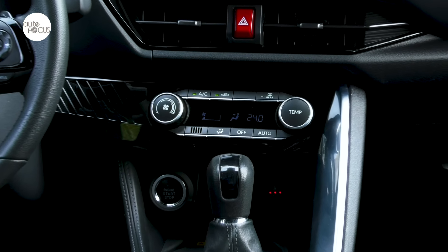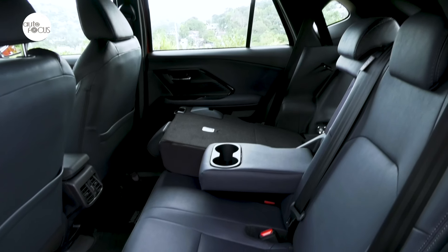Other convenience features include an automatic single-zone air conditioning system with manually controlled rear vents.